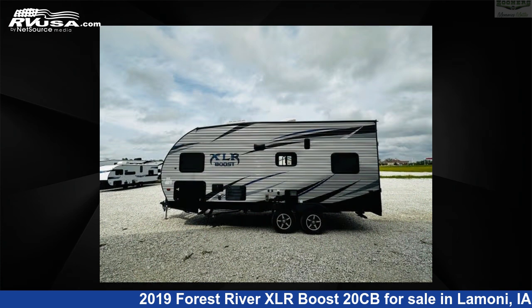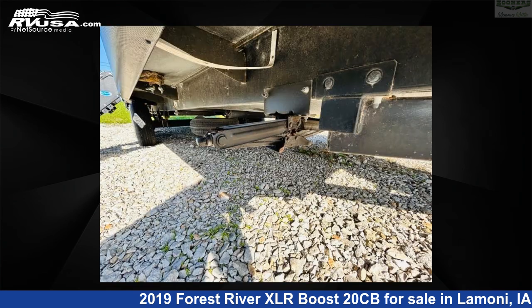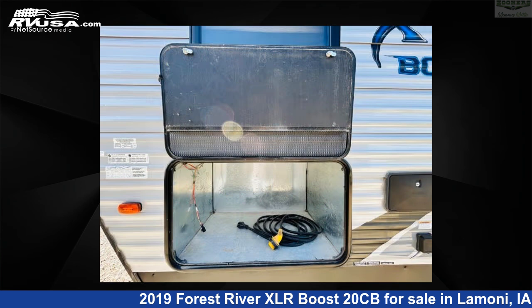The floor plan layout of this toy hauler features front bath. Remember, this is an AI generated video of one of thousands of classified listings on RVUSA.com. If you're interested in this unit, visit the link in the video description to view more photos and the current price, or reach out to the seller.